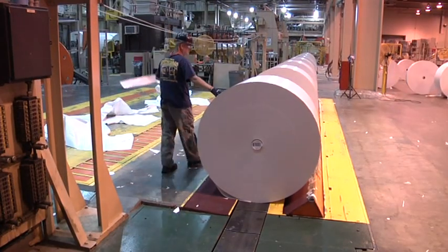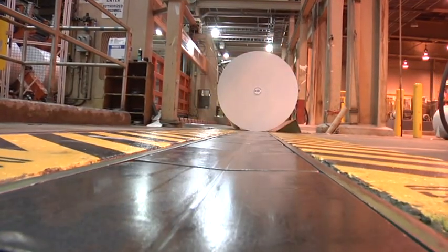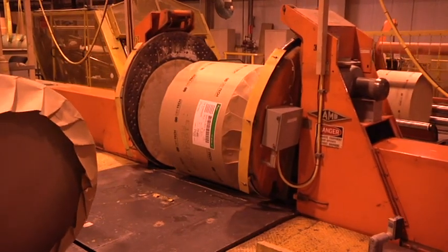Rolls that pass inspection are wrapped and prepared for shipment. The mill makes an average of 2,300 tons of paper and pulp products a day, which is the equivalent of 102 tractor trailer loads.